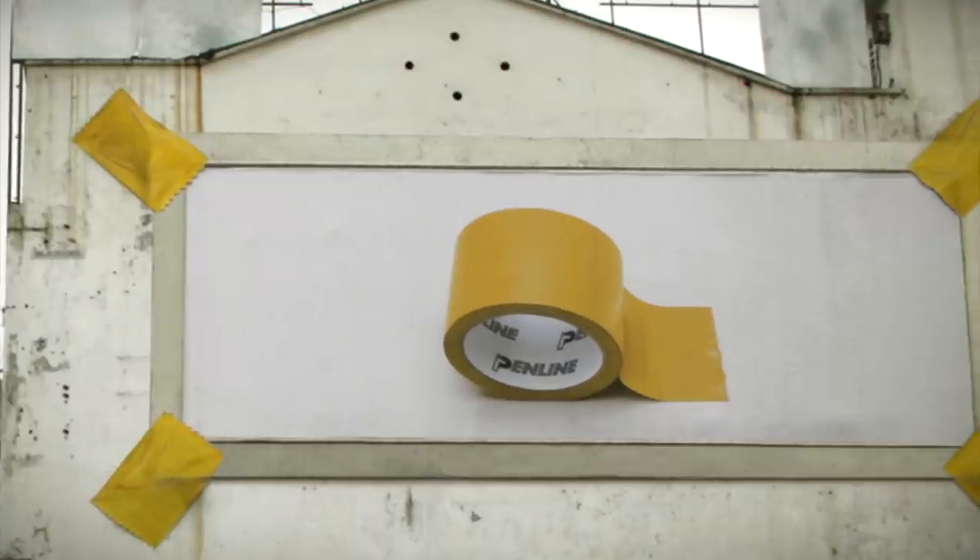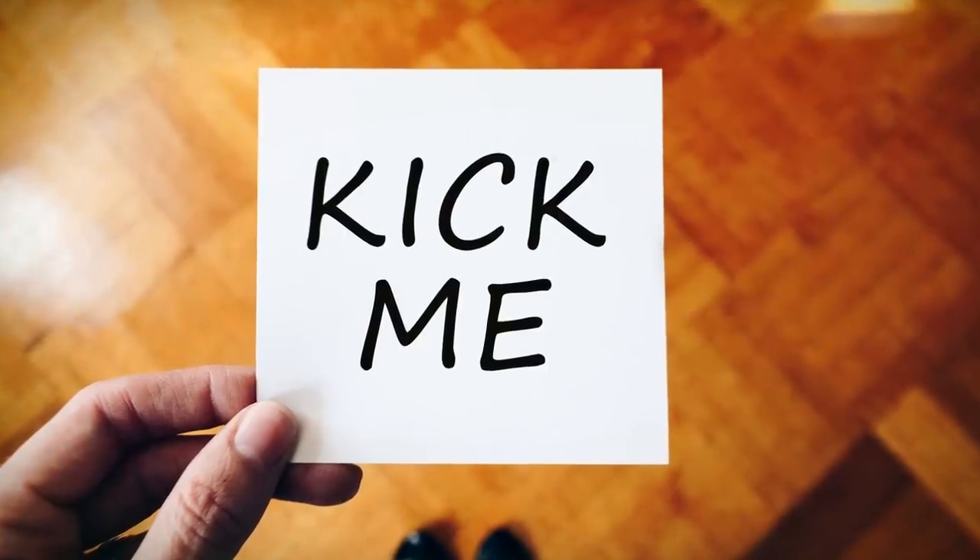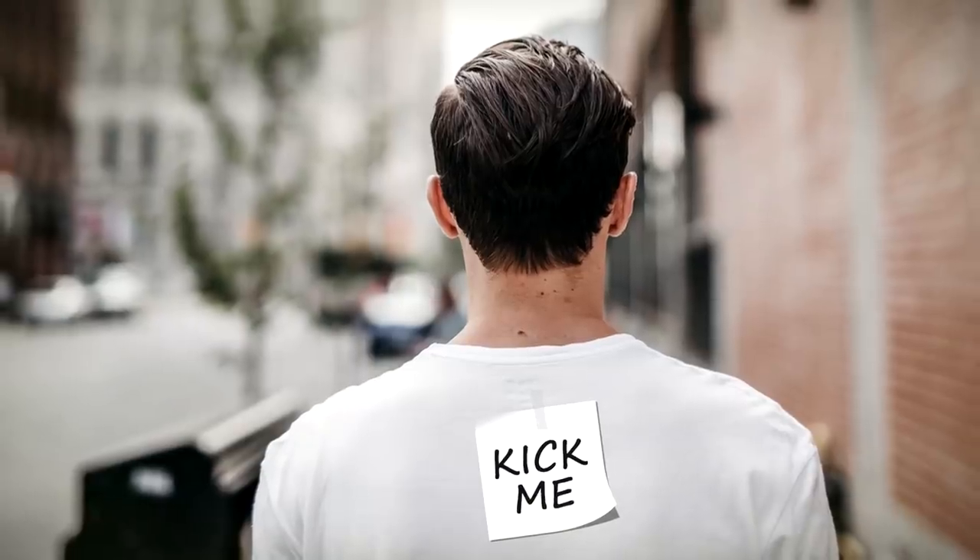This Malaysian advert for Penline stationery is simple but effective. If they're claiming that their tape is strong enough to hold up an entire billboard, you can bet it'll be strong enough to stick a piece of paper with the words 'kick me' onto your friend's back.